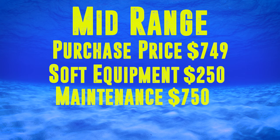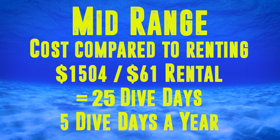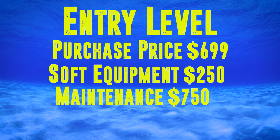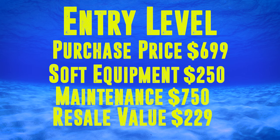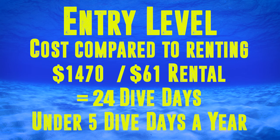For the mid-level equipment at $749, plus $750 in maintenance and $250 in soft kit, less the end-of-year-five value of $245, the cost of ownership is $1,504 — or 25 dive days over five years, which is around five dive days a year. The entry-level package at $699, plus maintenance of $750 and soft kit of $250, less the value at year five of $229, gives a total cost of ownership of $1,470 — or 24 dive days over five years, less than five dive days a year.